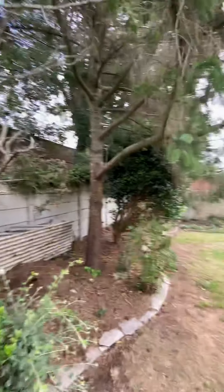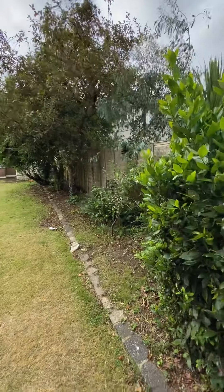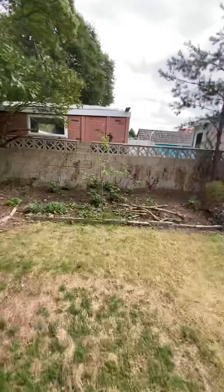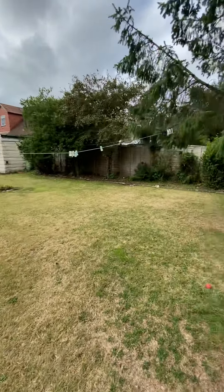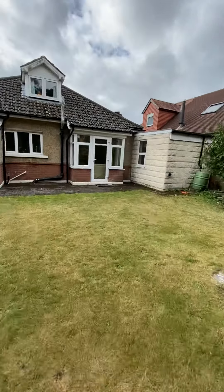It's beautifully presented. They've put borders up on either side. It's very rare to find a garden of this quality.